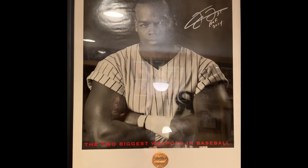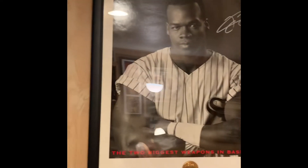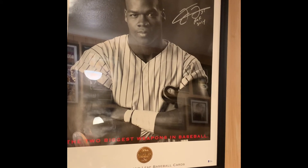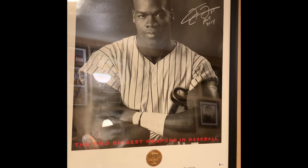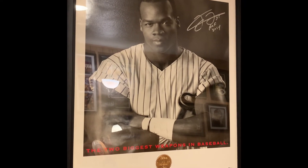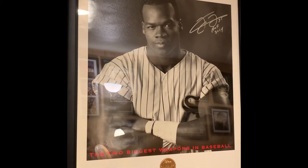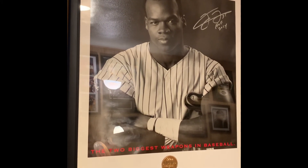Next up is this Frank Thomas Leaf poster — a really cool image of Frank. It reads 'Frank Thomas Hall of Fame 2014.' This is the only autographed item I picked up from an autograph signing last year due to COVID. It also came with a photo of him signing it at the event, and he is wearing a mask, which is kind of cool.